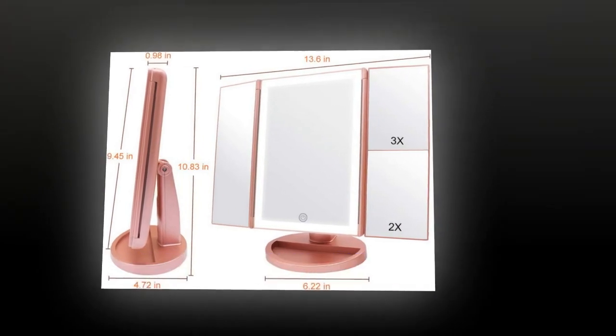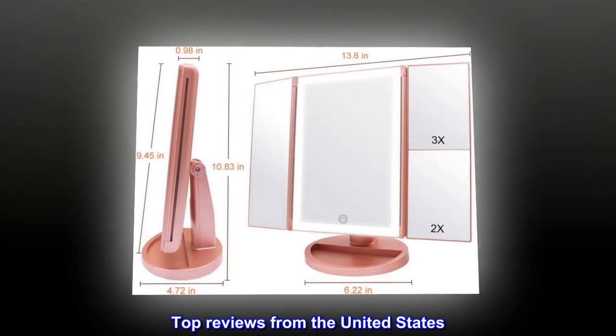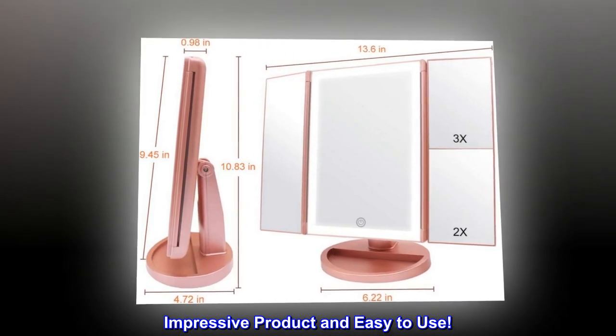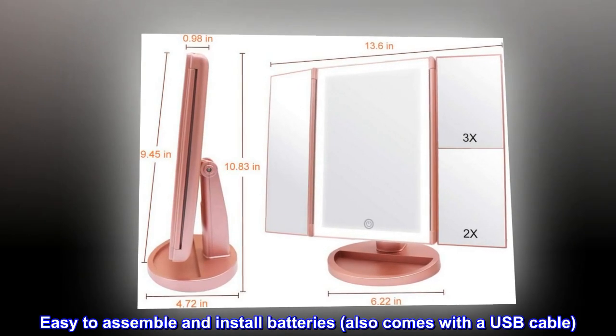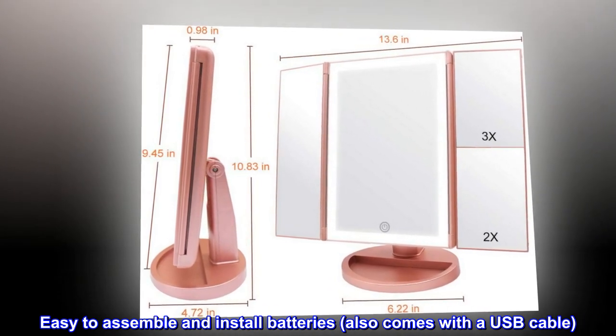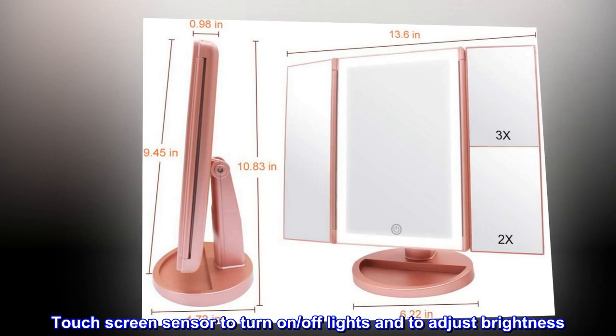Customer first. Top reviews from the United States: impressive product and easy to use. Easy to assemble and install batteries, also comes with a USB cable. Touch screen sensor to turn on and off lights and to adjust brightness.